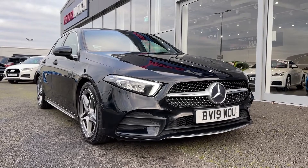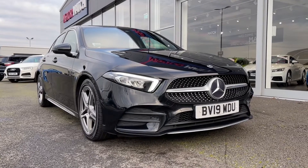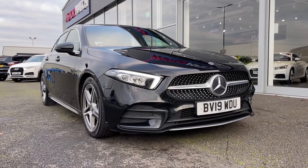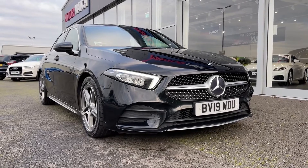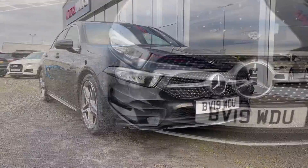Hi there, it's Becca here from Motormatch Chester and today I'm showing you around this 2019 Mercedes-Benz A-Class A200D AMG line. This is the 2.0L diesel automatic model that comes from two previous owners and has 31,000 miles on the clock. This is a Motormatch approved used vehicle so it does come with a 30-day or 1,000 miles warranty. If the car interests you at all, feel free to give us a call on 01244 311 404.